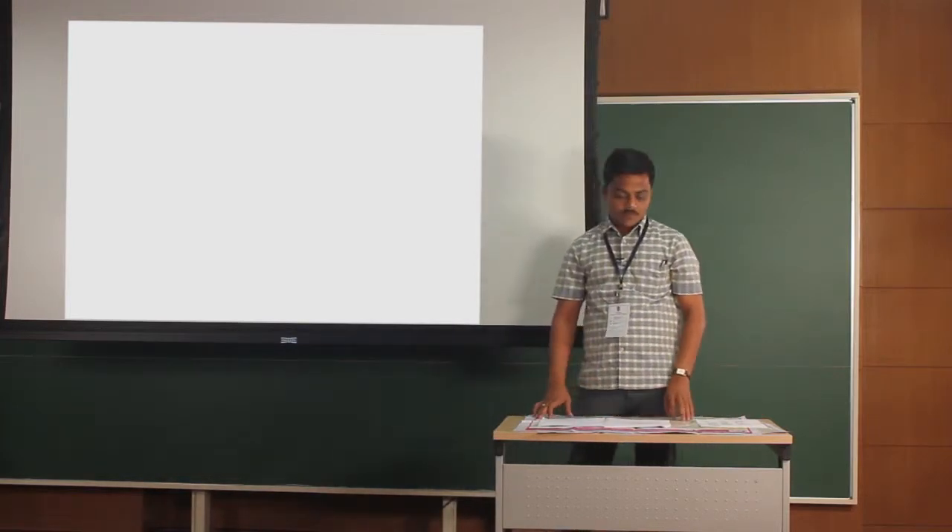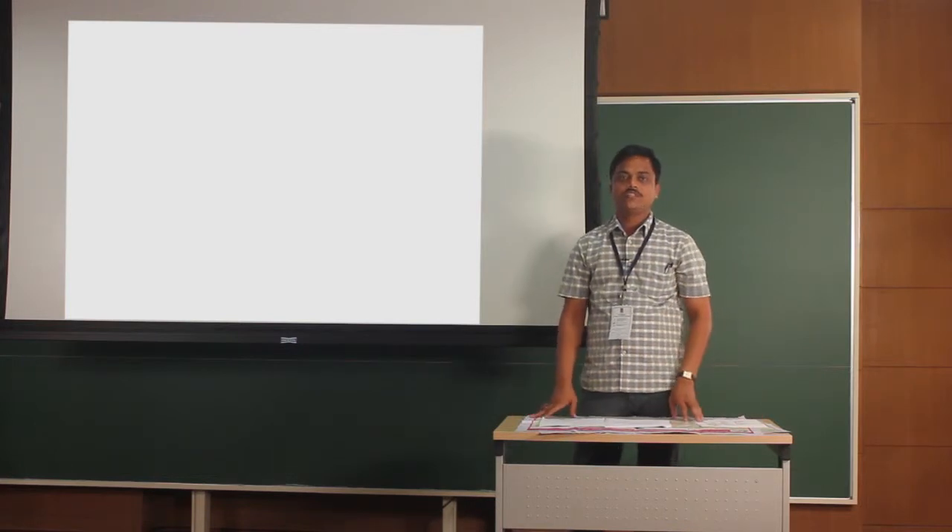Good evening. Myself Mr. Metre Hanuman Bhimra from New English School Bedak, District Sangli, Maharashtra.